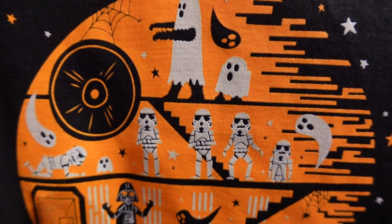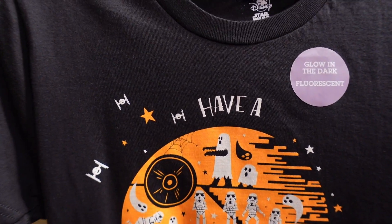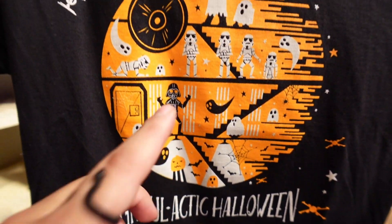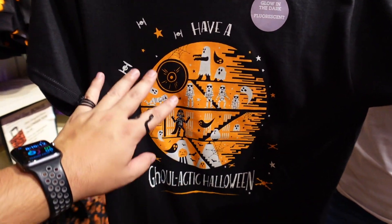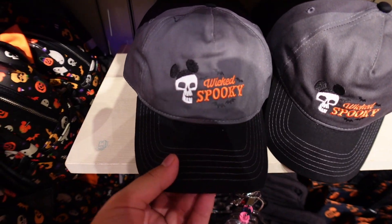The next thing we found is a Star Wars Halloween shirt. It's the Death Star but it's orange, with stormtroopers and a bunch of ghosts haunting the whole ship. It says 'Have a Galactic Halloween,' and the cool thing is it actually goes in the dark. The price is 24.99. I dig this a lot - the fact that it glows makes it even better.